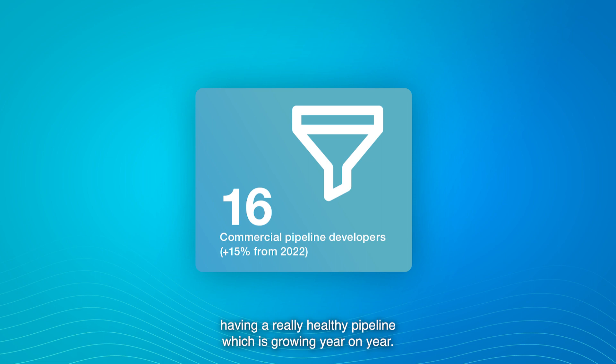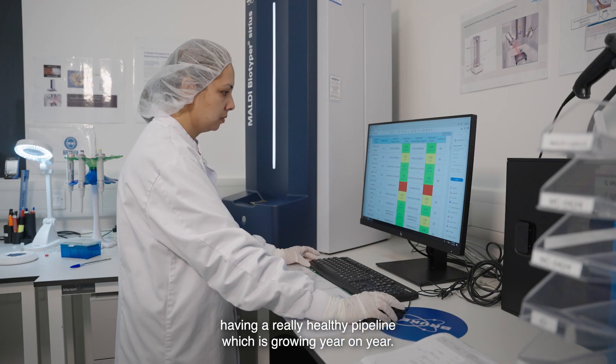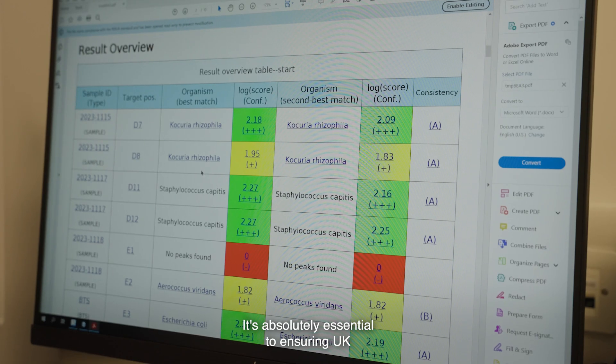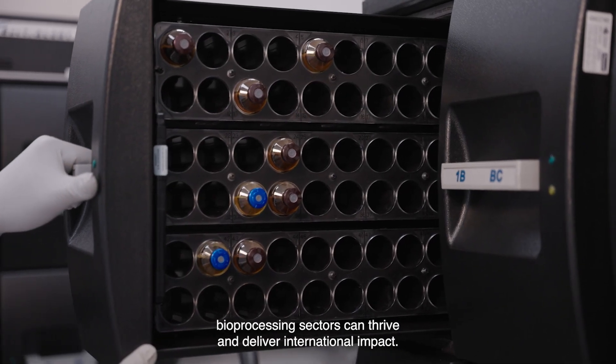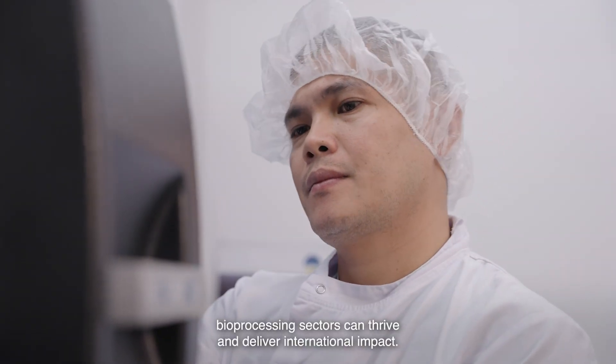Having a really healthy pipeline which is growing year on year is absolutely essential to ensuring the UK cell and gene therapy sector and associated broader bioprocessing sectors can thrive and deliver international impact.